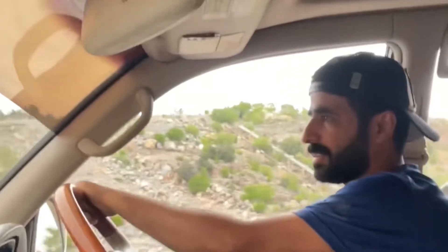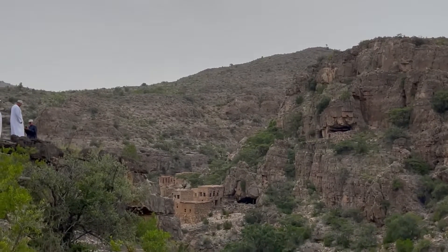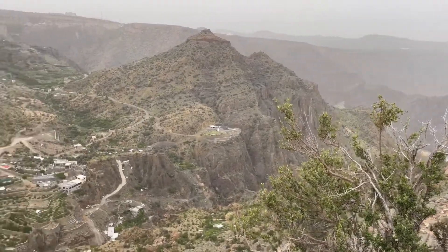After having a wonderful time in Wadi Bani Habib, we are now moving to another part of Jabal al-Akhdar. I hope you all enjoyed visiting Wadi Bani Habib in my last video. Now we are going to see other things in Jabal al-Akhdar.